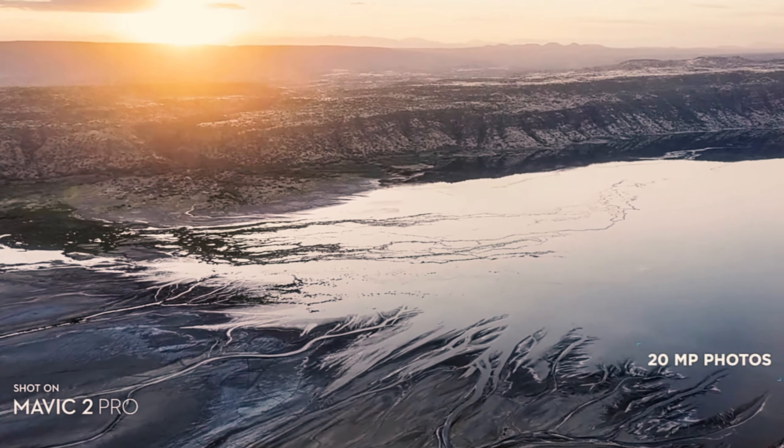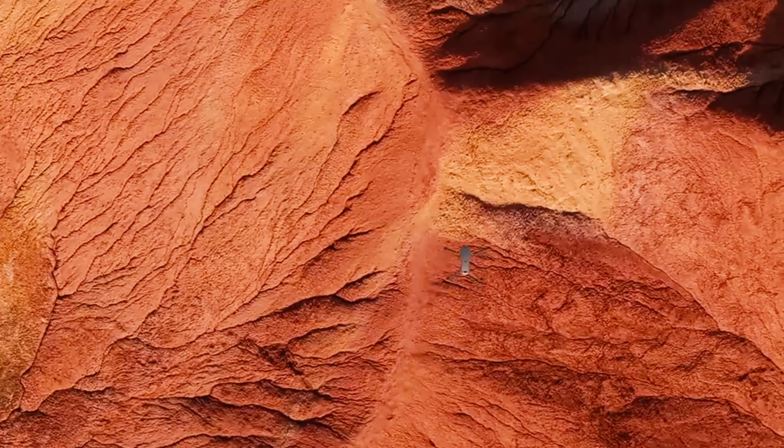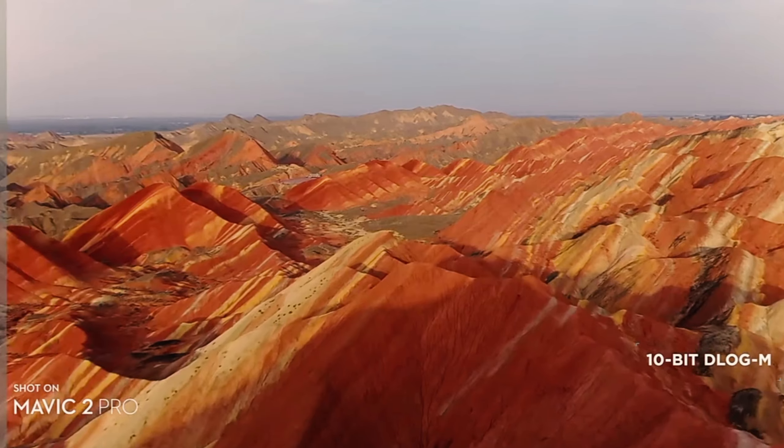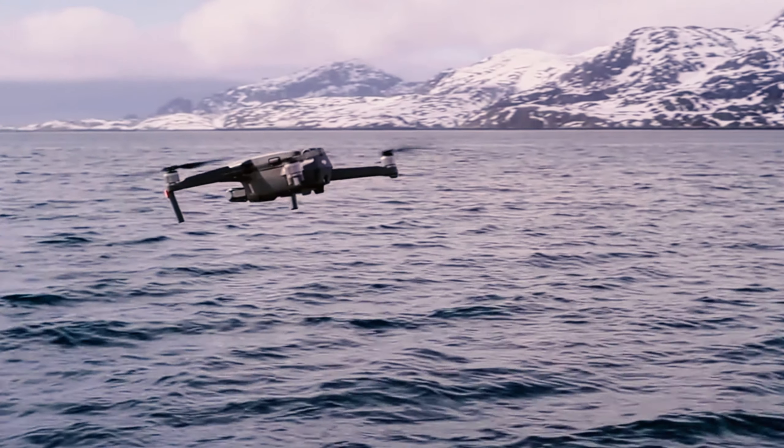Now let's talk about the flight experience with the Mavic 2 Pro. Setting up this drone is a breeze, and once you're up in the air, it's a joy to fly. The responsiveness and stability are outstanding, providing you with confidence and control.